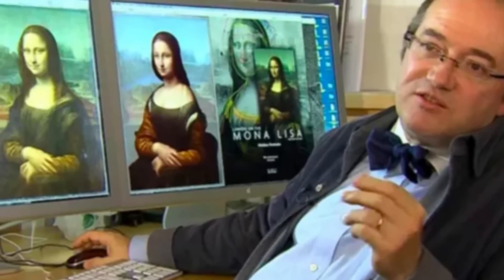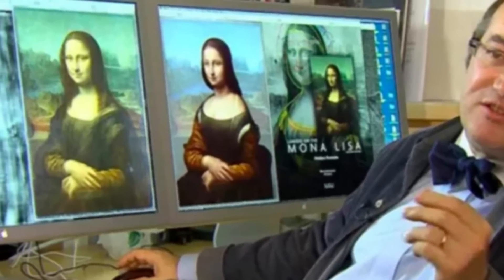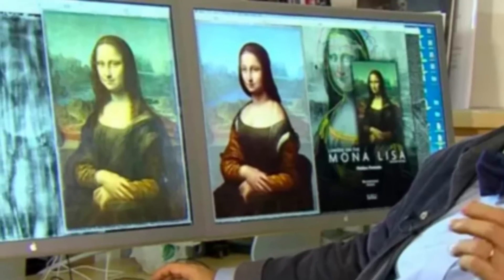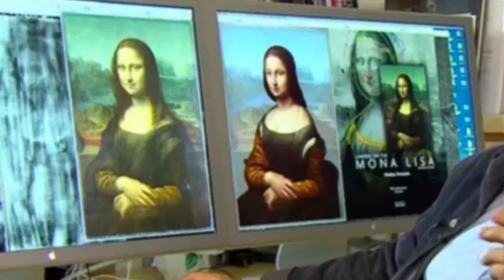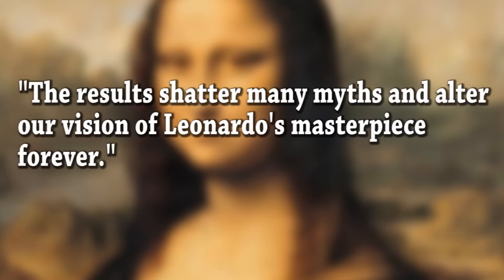At a recent press conference in Shanghai, Coutts announced his controversial findings, stating that in addition to a second seated figure he believes depicts the real Mona Lisa, his analysis also uncovered the shadowy outline of yet another figure — with a larger head and nose, bigger hands but smaller lips — and a Madonna-esque image with an etched pearl headdress.